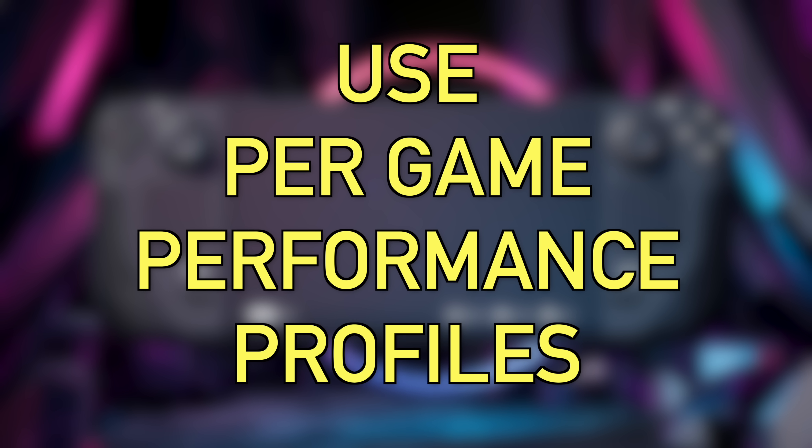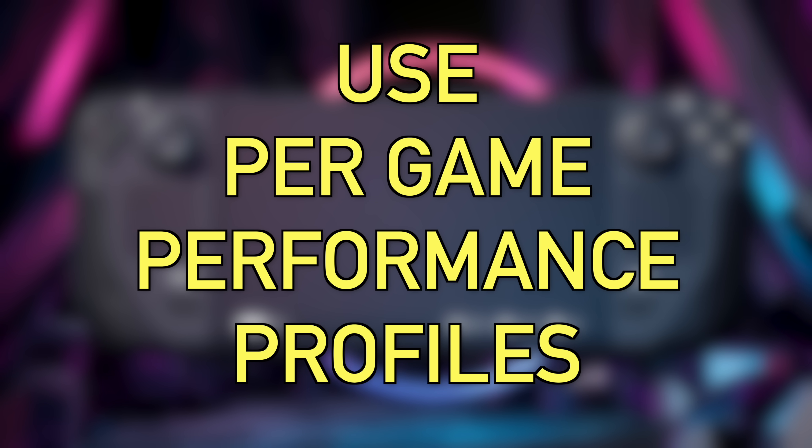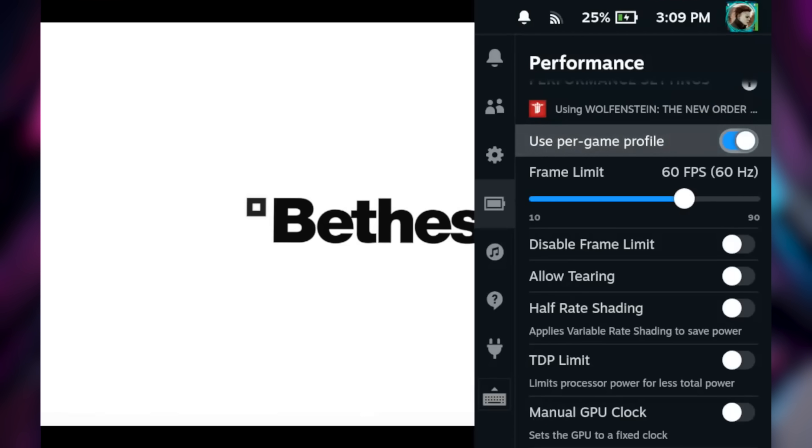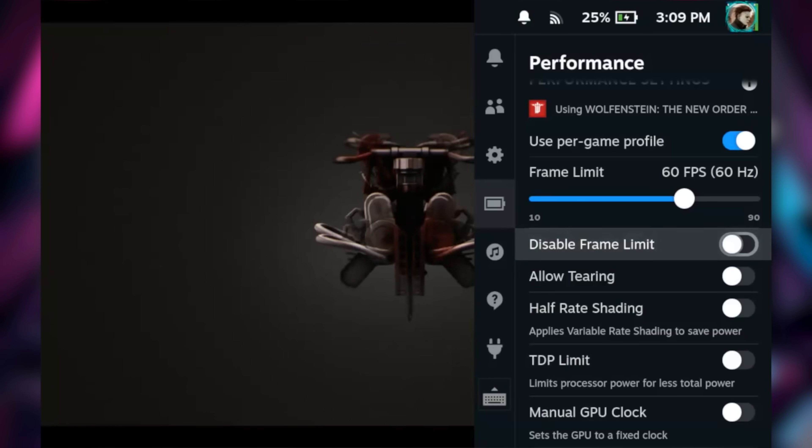Next, take advantage of per-game performance profiles. If you're playing a game and you want specific settings like 30 FPS, tearing enabled, and no V-Sync, you don't want those to carry over when you quit. Just toggle the switch that says 'Per Game Performance Profile' in the quick access menu, and every time you open that game it'll reconfigure itself to your saved settings — then when you quit, everything goes back to normal.